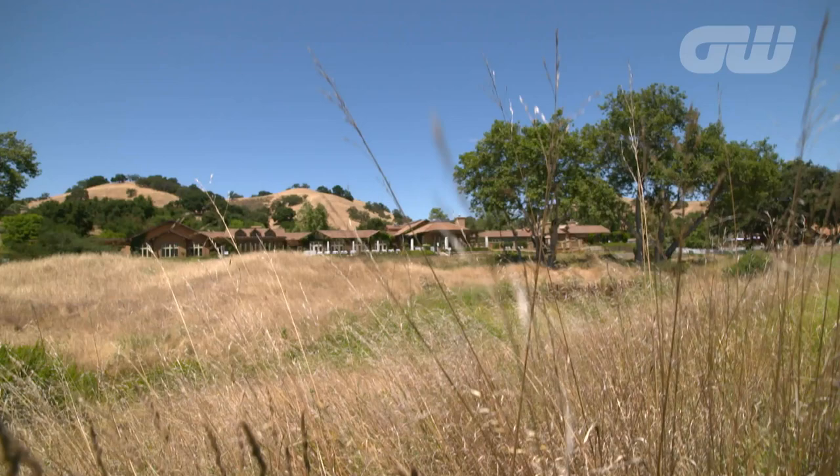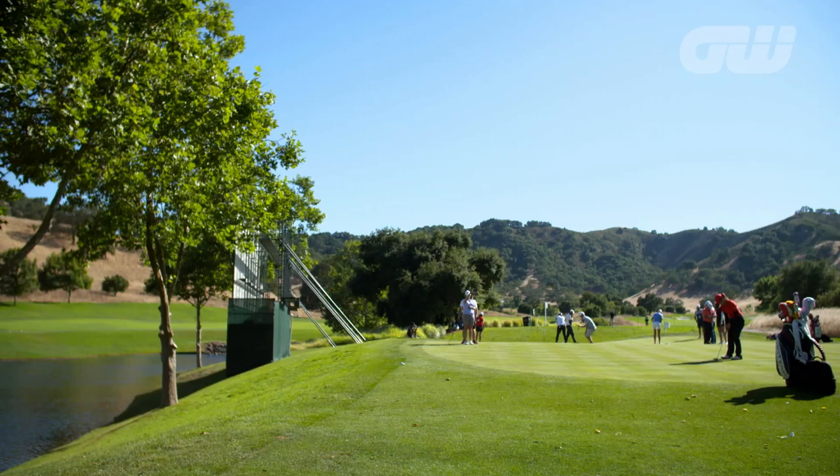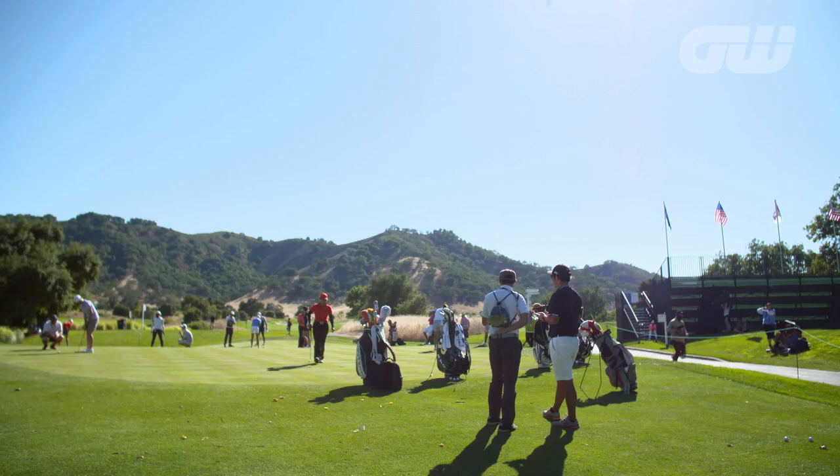The third major of the season, with a prize fund of 4.5 million dollars, it offers the highest purse in women's golf and, as expected, all of the leading ladies of the LPGA are in attendance.